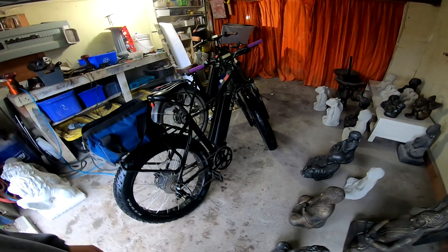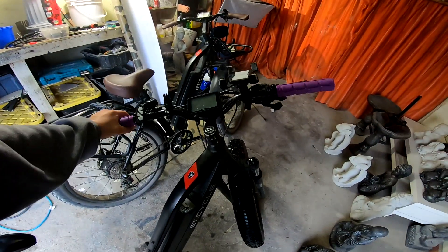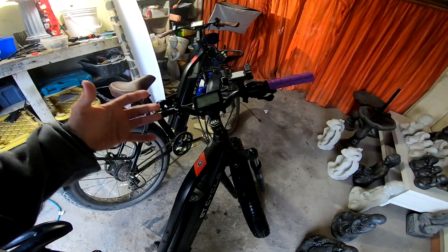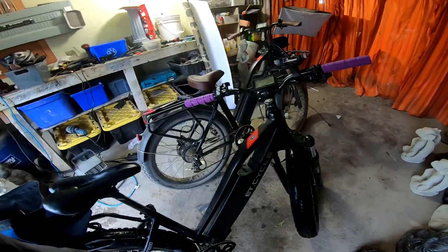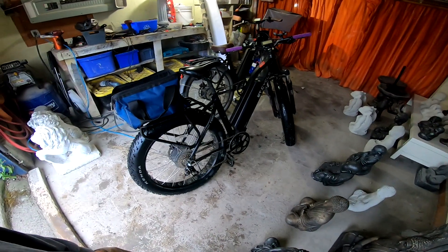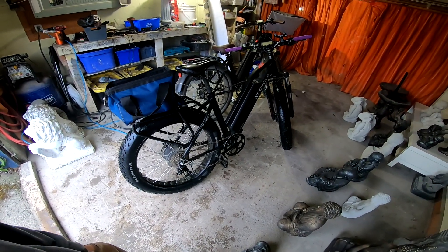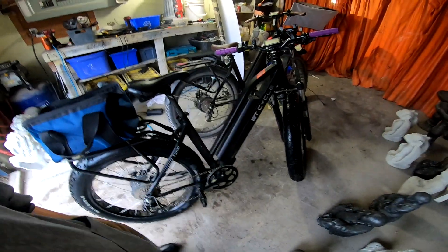The bike is advertised up to 200 kilometers. Obviously most people are not going to get that. I would think if you're in pedal assist one or two you might get close to that — you're definitely going to get over a hundred. But on pedal assist four I was able to get just over 90 kilometers, and I'm very happy with that.